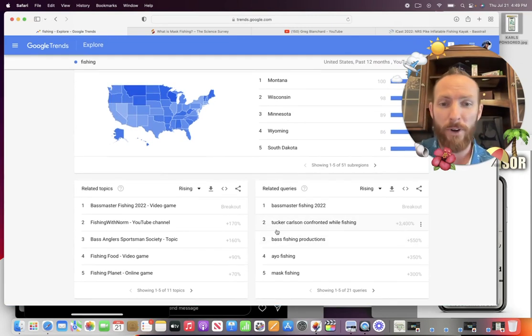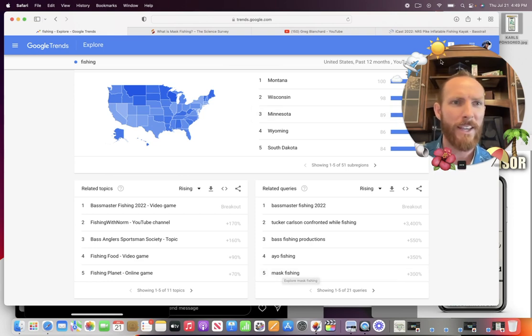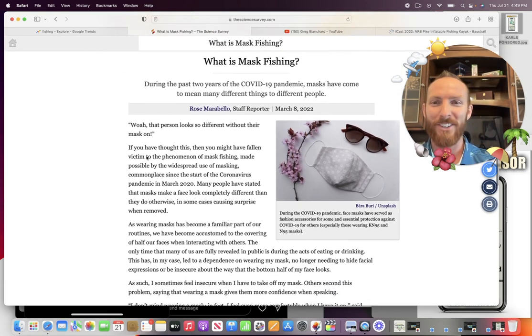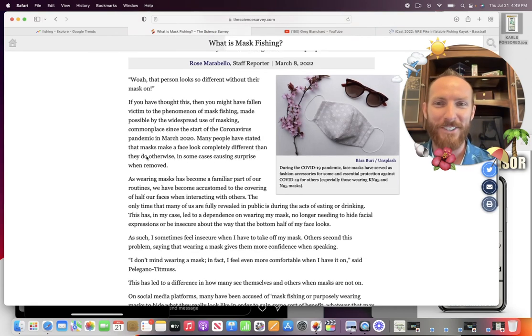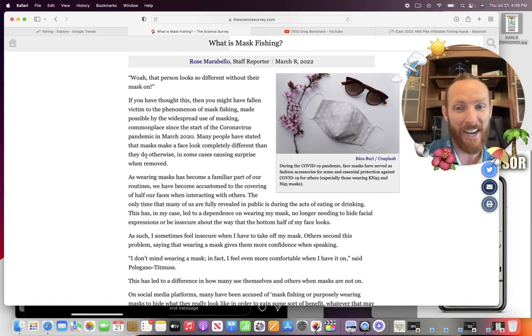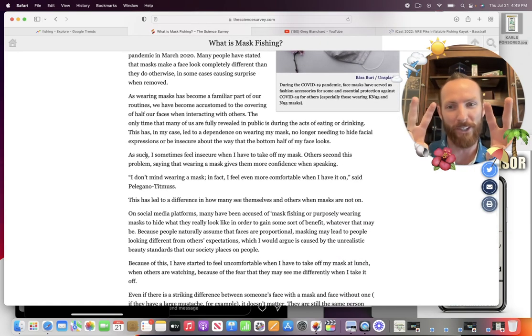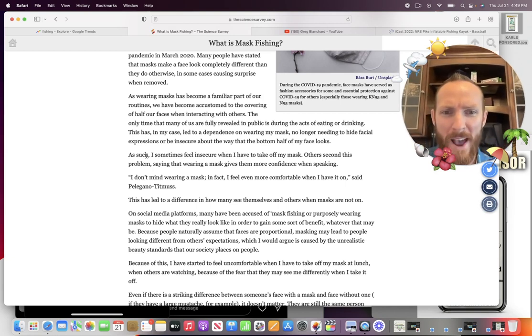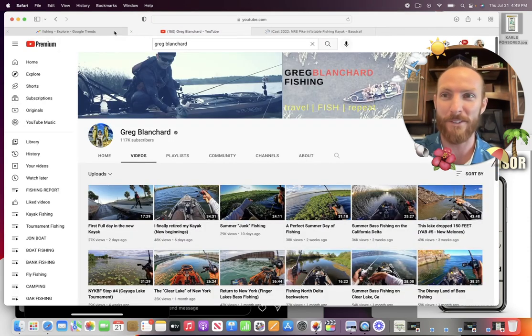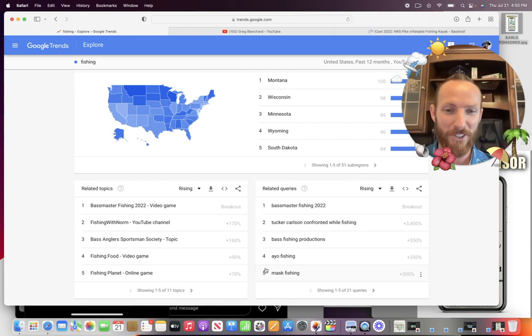Starting things off with a few trending topics in fishing. Mask fishing popped up and I was wondering, is there something going on like fishing challenges? So I Googled it — the science survey says mask fishing is when a person looks so different without their mask on. This is literally people catfishing folks, taking pictures with masks on like maybe on dating apps. Then of course they don't look how they did with the mask on on social media. Many have been accused of mask fishing — purposefully wearing masks to hide what they really look like in order to gain some sort of benefit. I just thought it was funny. Had to look it up because it's got like 300-plus in search volume right now.